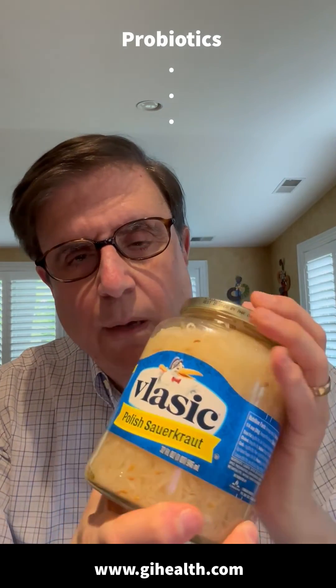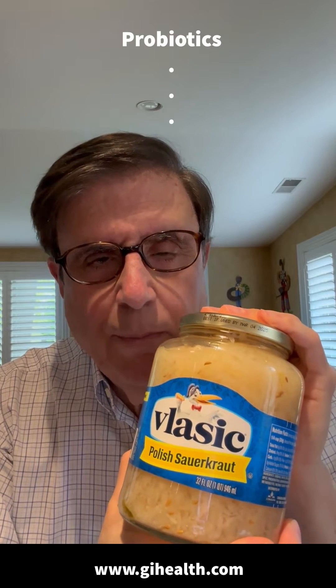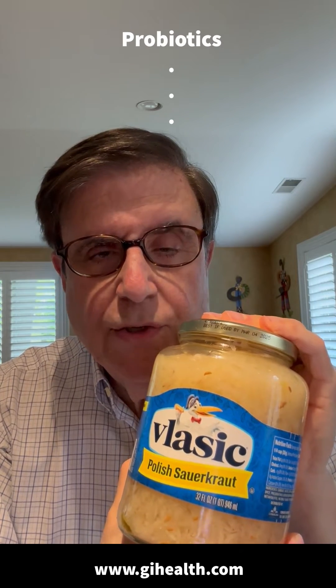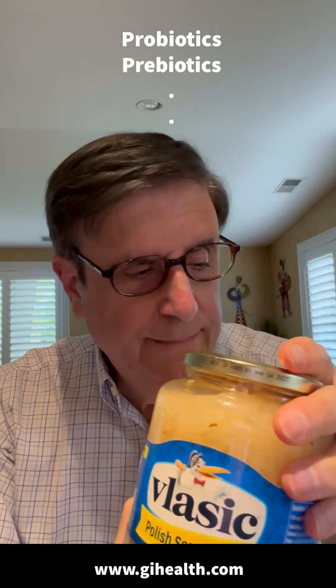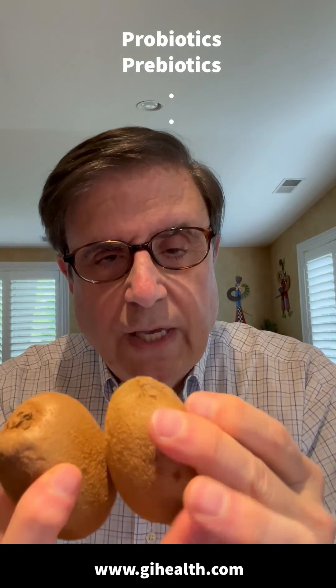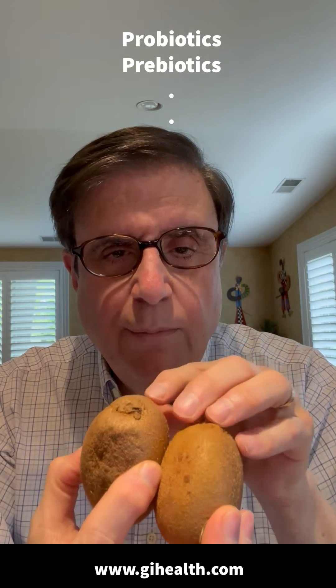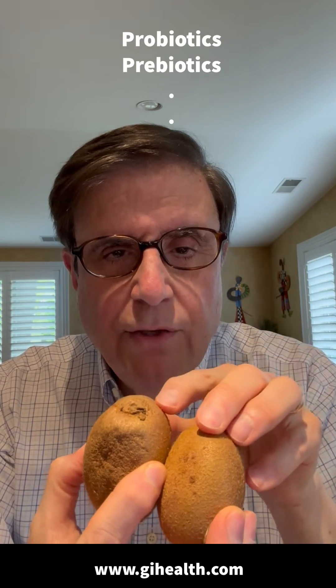The first is the use of probiotic-containing foods like sauerkraut. Probiotics help add healthy bacteria to your gut microbiome. Foods like kiwi contain prebiotics, and the prebiotics feed the probiotic bacteria in your gut microbiome.